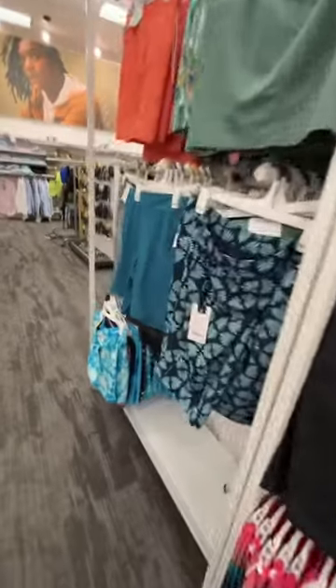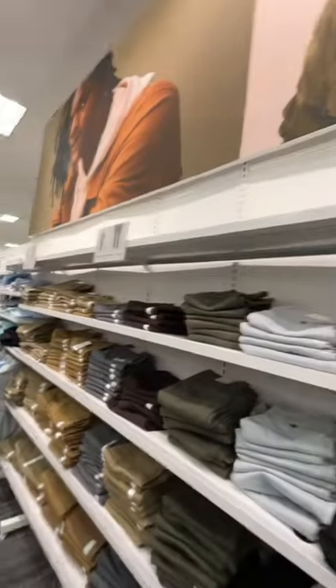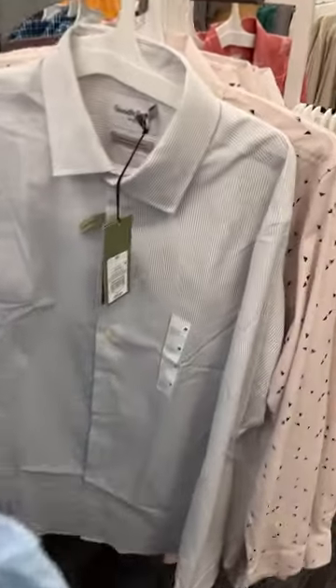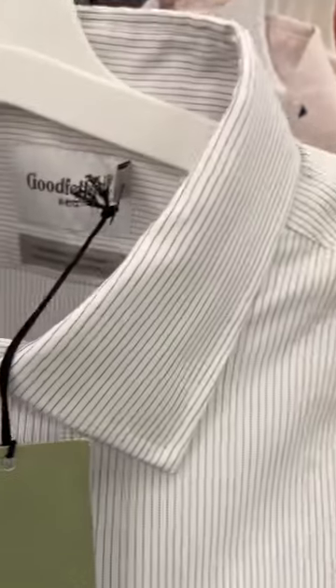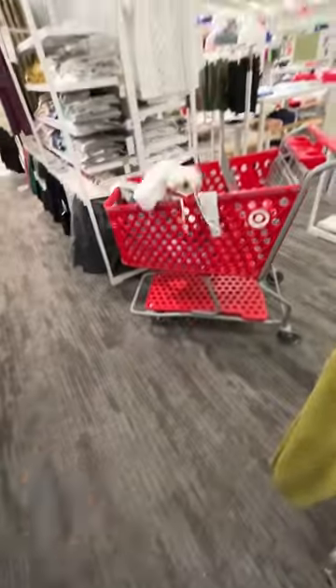I knew this was going to be hard because Target is seasonal — they had a lot of shorts and tank tops — but I like a challenge. It was super easy: I found the black pants, the blue hat, and the little striped shirt in like five minutes, because that's just normal everyday clothes. Then I got some generic white shoes.